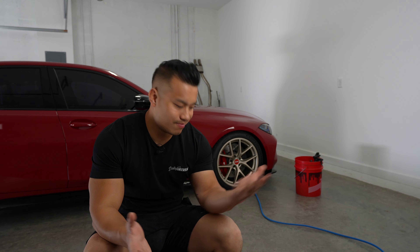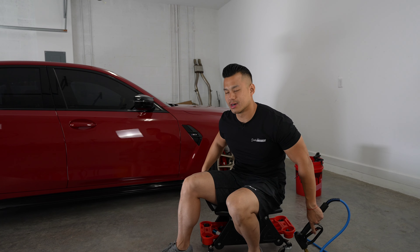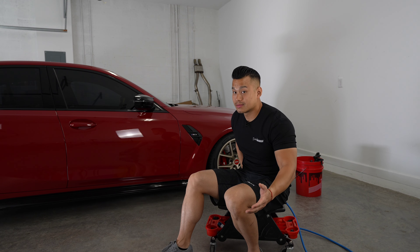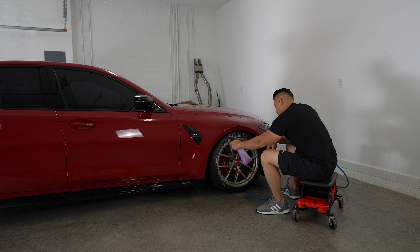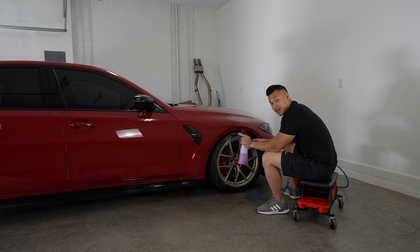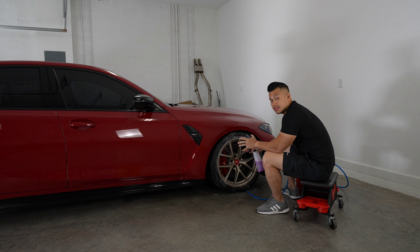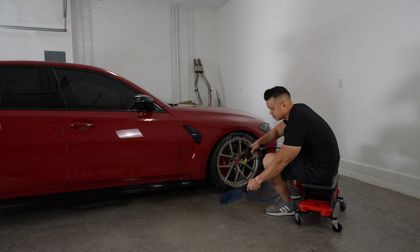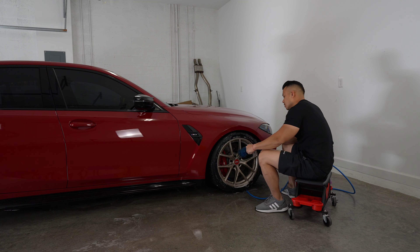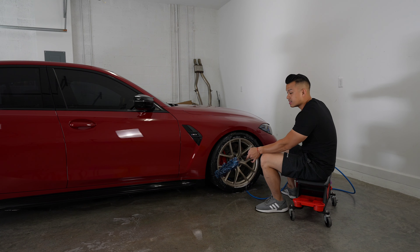If you're new to the channel, my channel is an automotive channel based on BMW content. As you can see behind me, we're going to be washing my 2022 G80 M3. I like to do it in the garage. I do have a dehumidifier that I'll run after, and also a concrete squeegee — which I'll show you later — to keep the garage clean. Right now, we're going to be washing the wheels. These wheels are not forever, and we'll leave it at that.